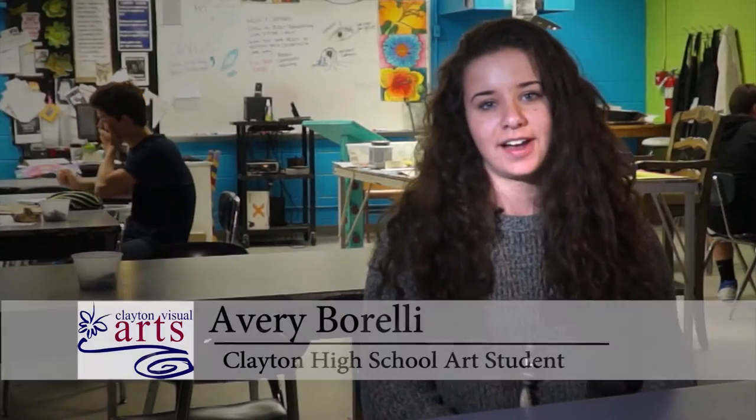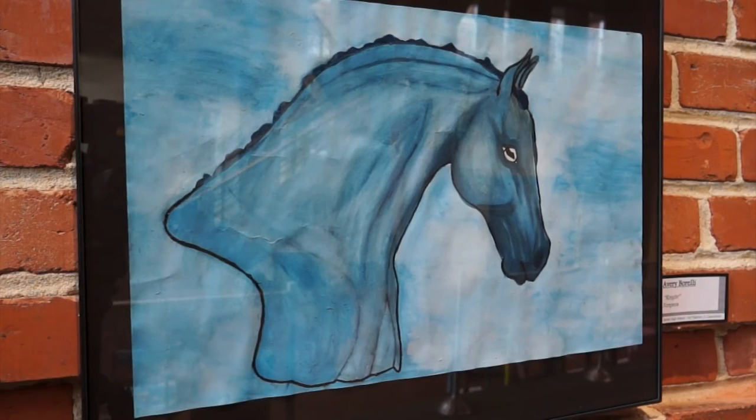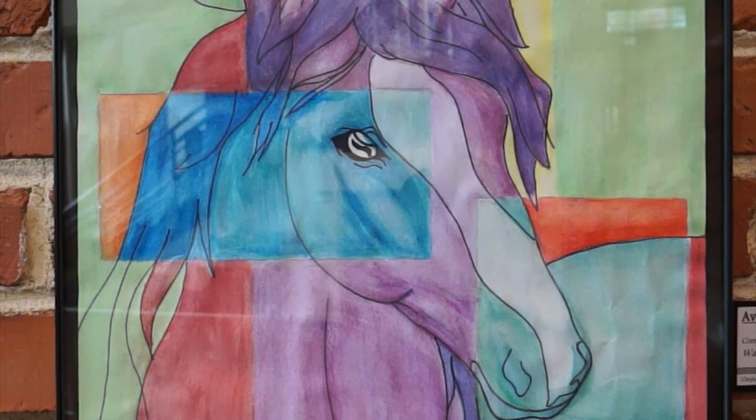I'm Avery Varelli. I am a sophomore at Clayton High School and I am currently in Art 1 with Miss Comerford. I have a monochromatic blue horse and also a really colorful one with a whole bunch of squares colored in different corresponding colors. I've been riding horses and I own my own horse — I've been around horses my whole life, showing since I was four years old. I completely understand the anatomy of the horse. I enjoy animals a lot, so I love drawing animals.